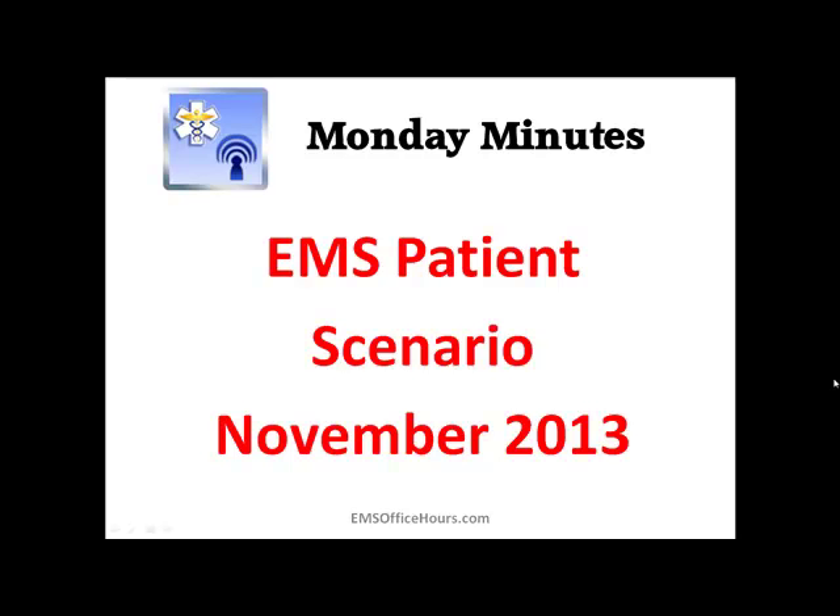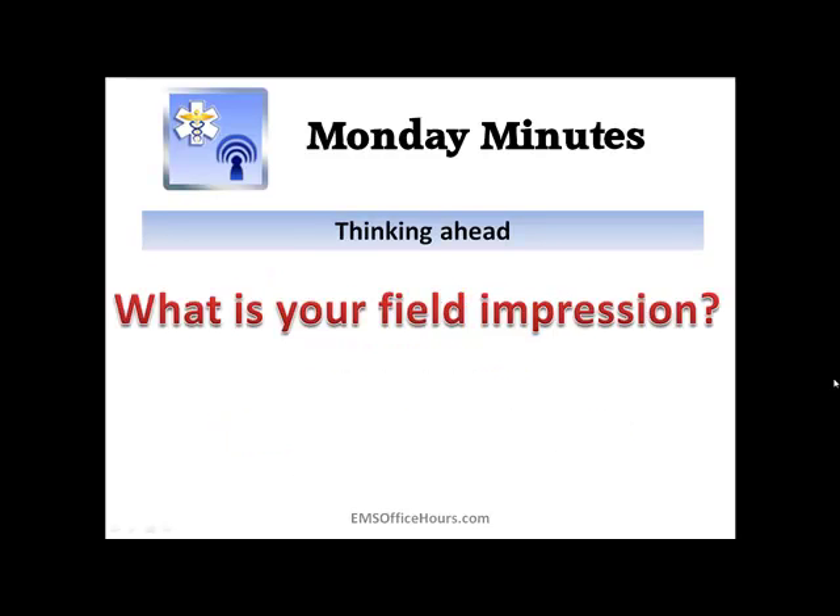Hey, Jim Hoffman here for EMS Office Hours, and this is your Monday Minutes. What I decided to do is, maybe once a month, give this a shot and present an EMS patient scenario. My goal is to help you with what your field impression might be on specific patients based on a given amount of information, and also to help you when you see these scenarios on exams, how to sort of whittle down some things you might be thinking after reading a scenario.